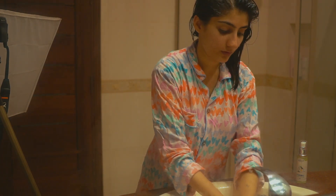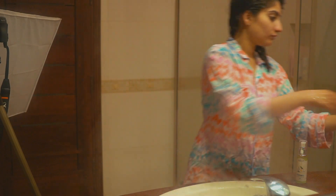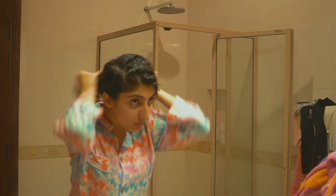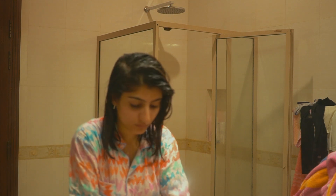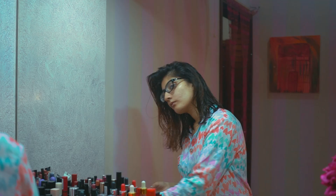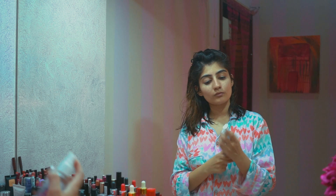If you have curly hair you can totally define your curls by running the shampoo through them. I think it really defines the natural texture of your hair. Another thing I really like is that my hair smells really good after using it. Overall I would highly recommend this shampoo if you are looking for one.